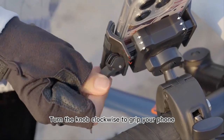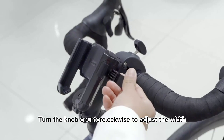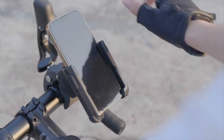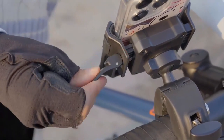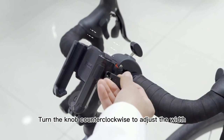It ensures no camera blockage, allowing for seamless photo and video shooting while you're on the move. Installation is effortless thanks to the upgraded handlebar clamp — no tools needed. Simply press the button to adjust the clip to your handlebar size and tighten the screw. It fits various handlebars, from bikes to strollers, accommodating diameters of 0.59 to 1.57 inches.